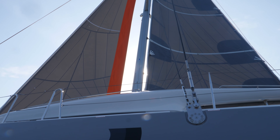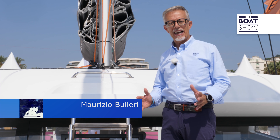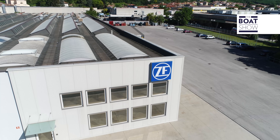XS presents its first full electric catamaran. The electric propulsion is the result of a collaboration between Torqeedo and ZF, two companies with a great deal of experience in their respective sectors.